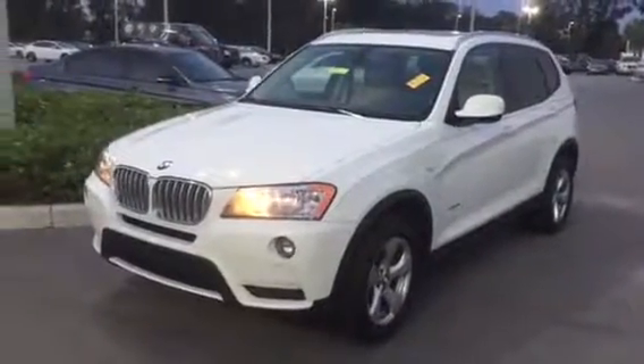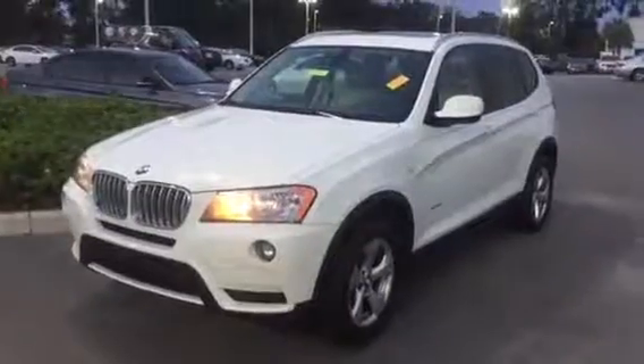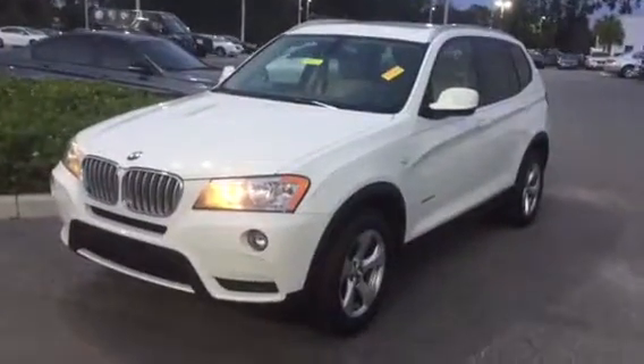Hello, this is Wheatlet with BMW of Ocala, BMW Product Genius. I'm here to give you a brief walk-around video of the 2011 BMW X3.